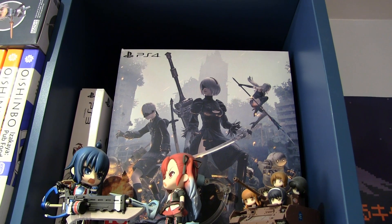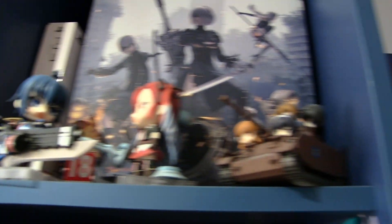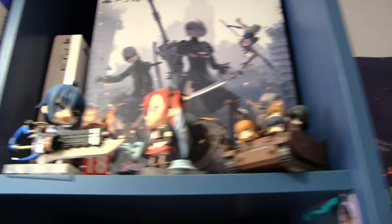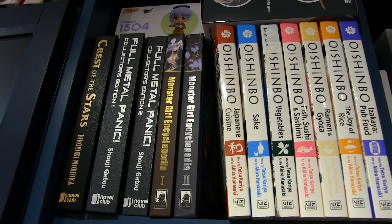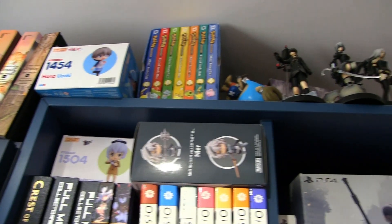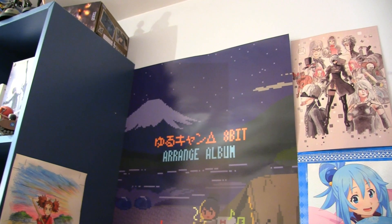First up we have my Nier Automata collector's edition along with Drakengard for the PS3, along with some Valkyria Chronicles nendroids and a Girls and Panzer tank. I absolutely love this little tank, I wish they did more of them. Moving along, we have my entire collection of Oishimbo, a series I recently got into, along with Monster Girl Encyclopedia, Full Metal Panic, and Crest of the Stars. We have some unopened nendroids up here and a Funko Pop that sadly passed away, along with Pokemon and some more Nier apparel.